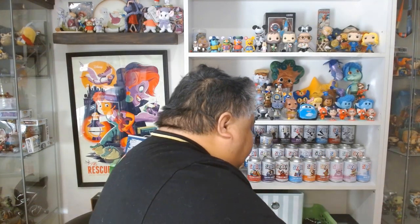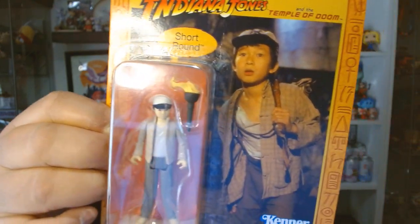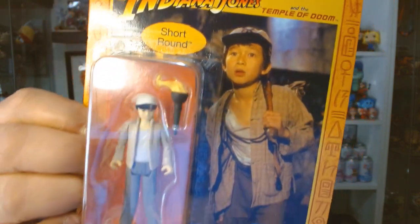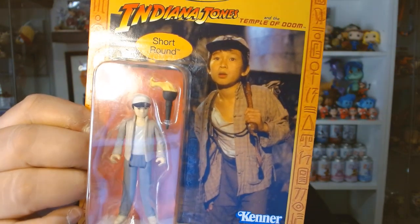A couple more things — sticking with the Asian-American theme. This is a figure from Indiana Jones and the Temple of Doom, and it is Short Round, played by Ke Huy Quan. Look at how young he looks — look at how cute he is! I was so excited to see this and had to get him, of course.